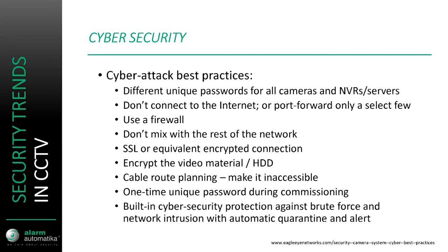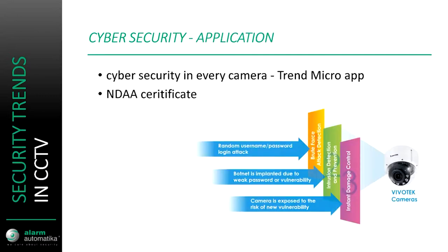Other manufacturers build in cybersecurity in their cameras, such as Vivotex's Trend Micro app, which basically detects any kind of brute force attempt or any other network attack, and sends out information to the entire CCTV system, isolating the IP address from which the attack has come.